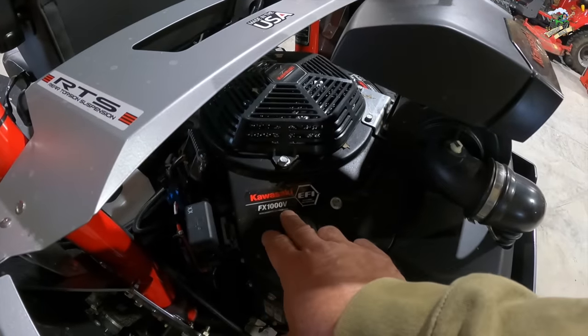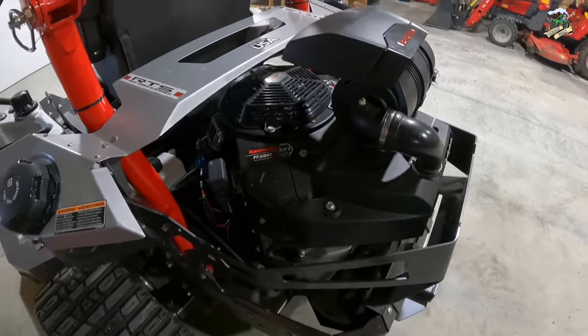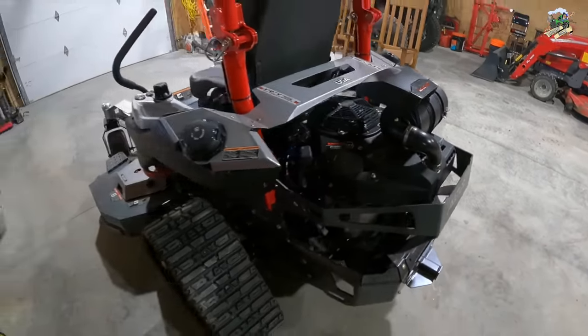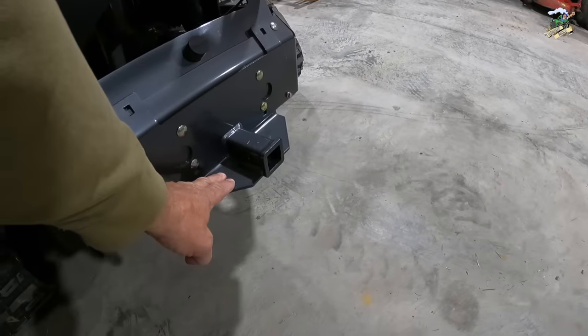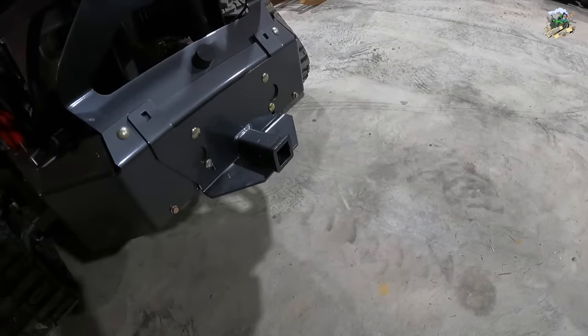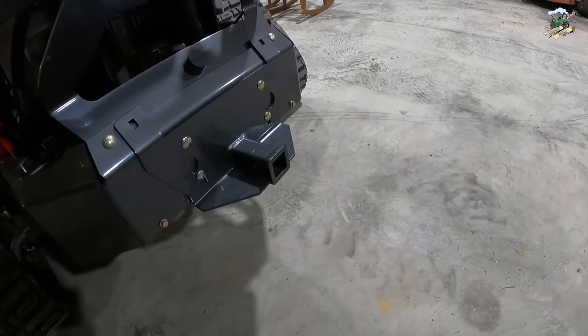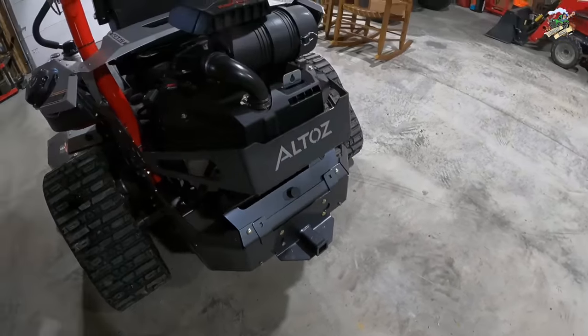For the power plant, it has a Kawasaki FX1000V motor — I think this thing is rated at around 38 or 39 horsepower. The only option I added was the rear receiver hitch. The dealer said they sell a lot of those. If I ever get this stuck or want to pull my yard roller around, I can put the receiver hitch to use.